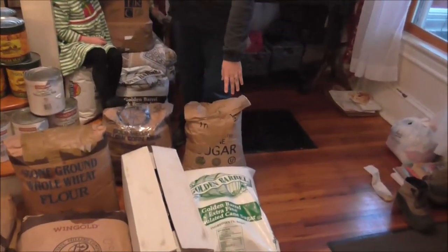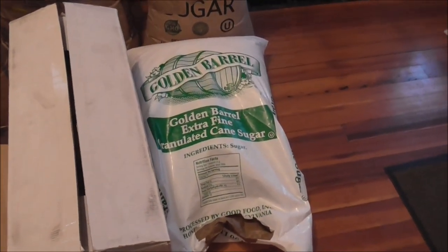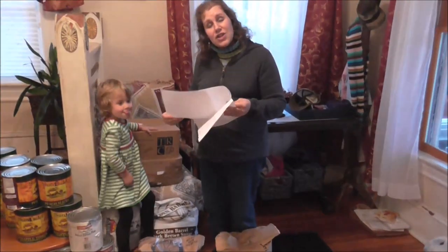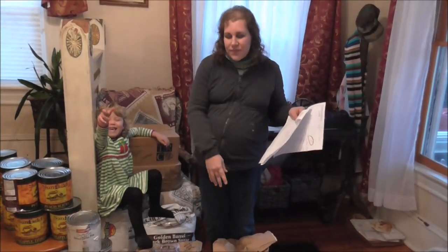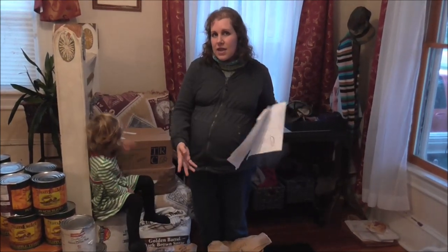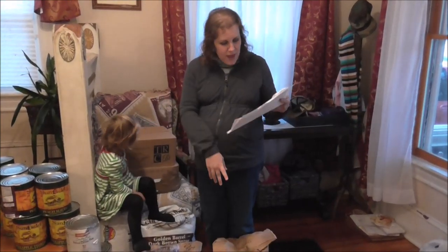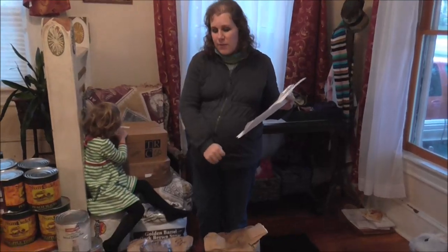Over here we have a bag of Golden Barrel Extra Fine Sugar — that's just pretty much your standard white sugar. We don't go through a lot of sugar, so this is going to last us a good year, year and a half. But it's much cheaper than buying it in the five — or nowadays four-pound bags. I paid $19 for that 50-pound bag.